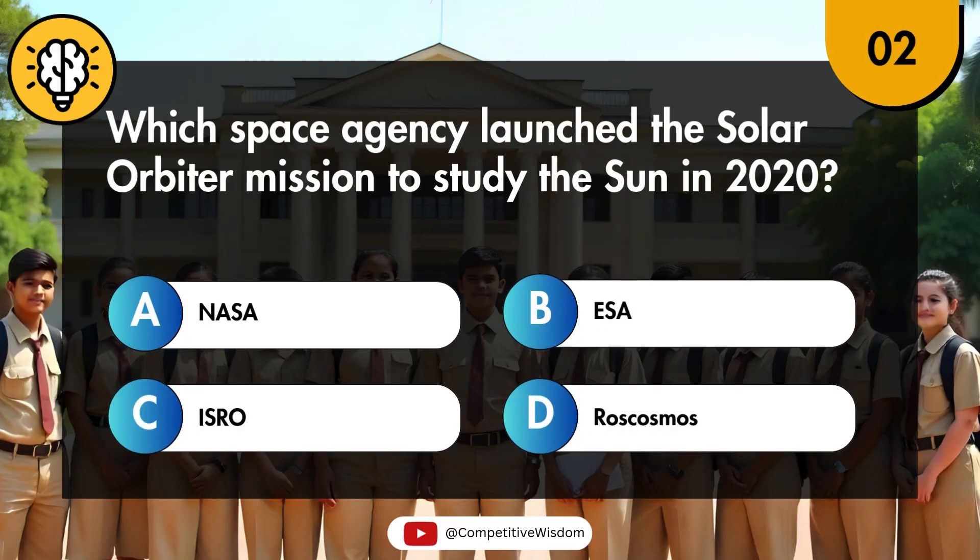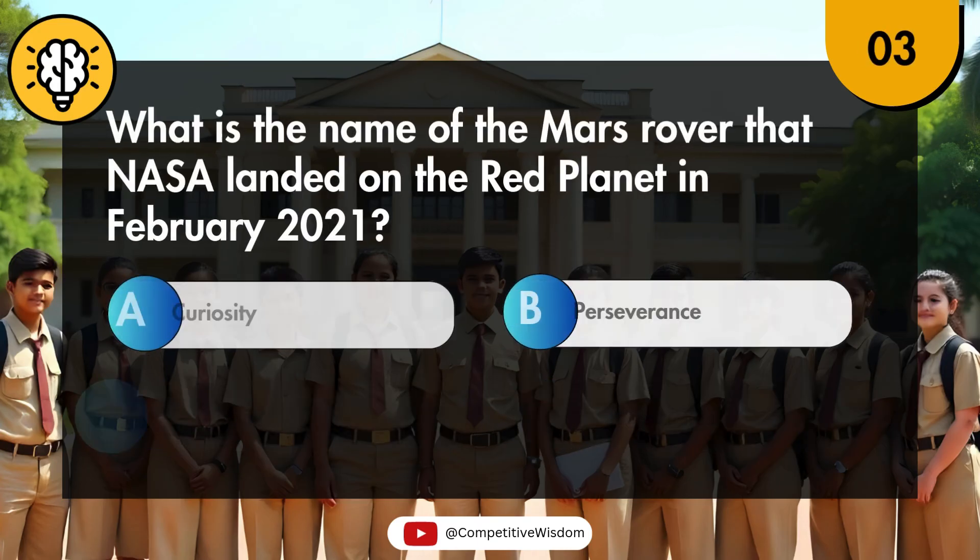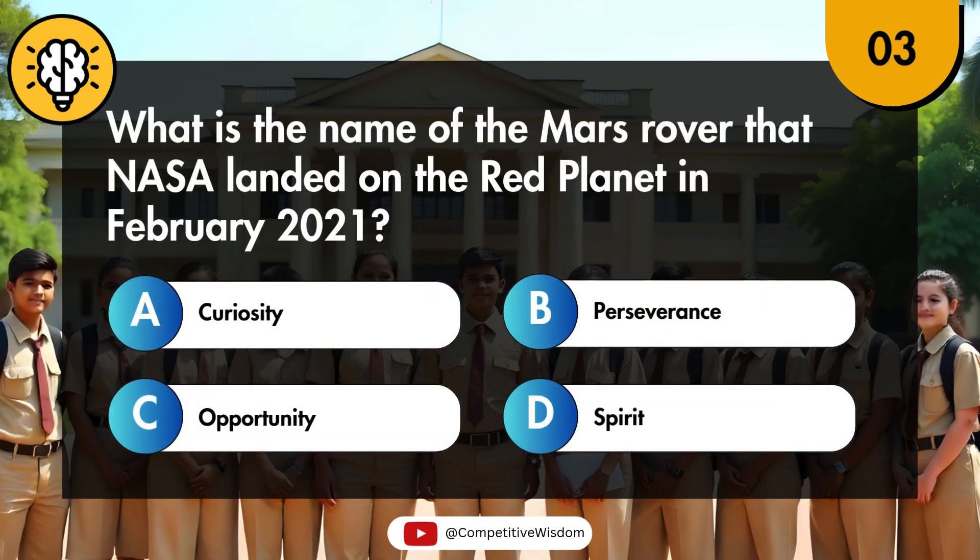Which space agency launched the Solar Orbiter mission to study the Sun in 2020? What is the name of the Mars rover that NASA landed on the red planet in February 2021?